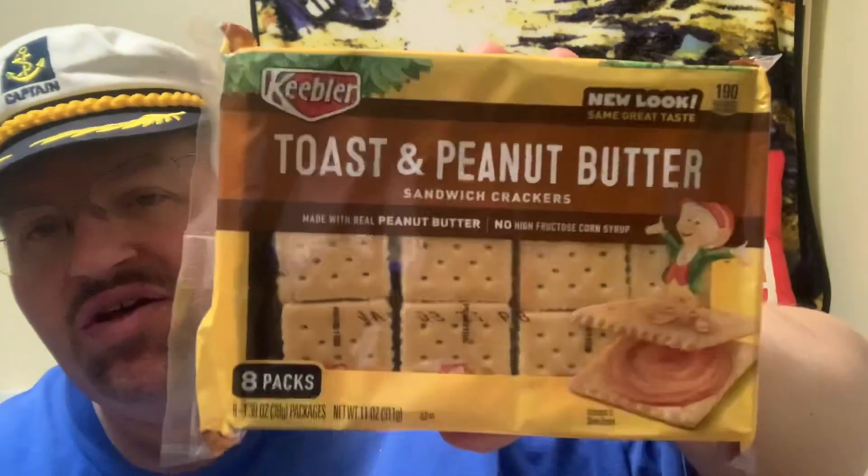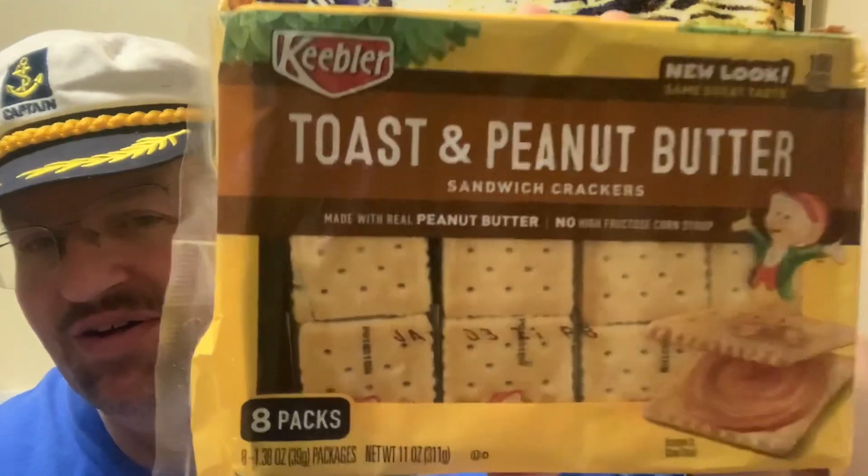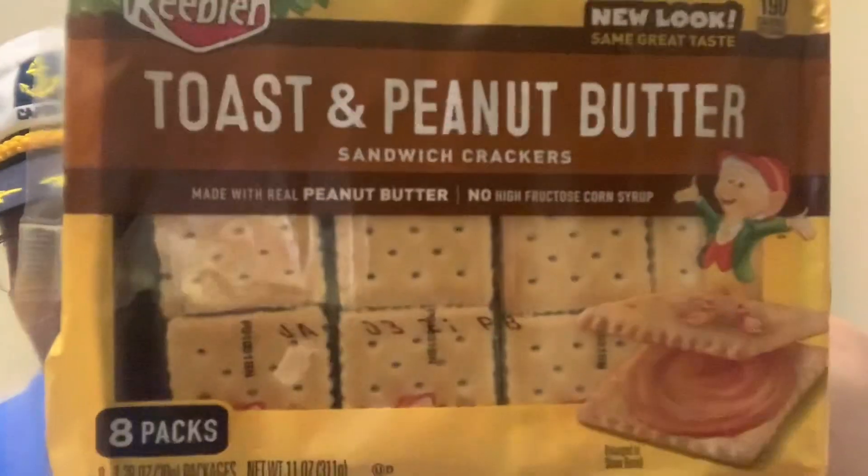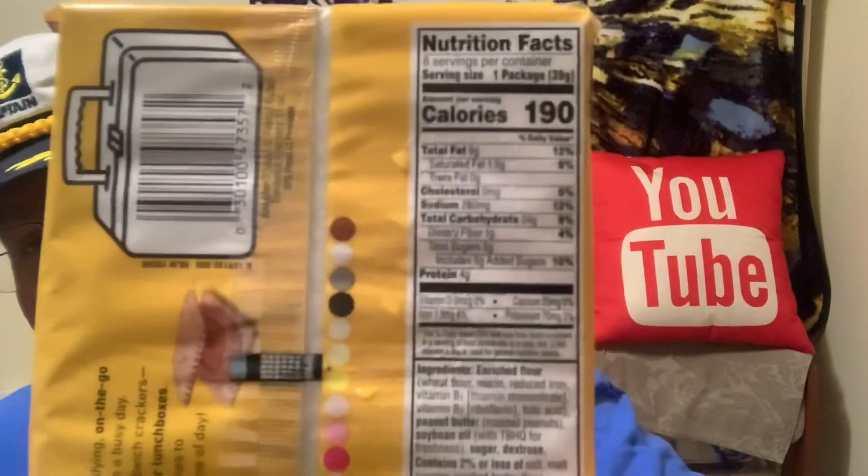I don't know if I've ever seen these before — fairly new, whatever. But this one was interesting. It's toast and peanut butter crackers. It comes with eight packs in here, and for one pack it's 190 calories and 280 sodium. This is like $2.89 or $2.99 for this pack.